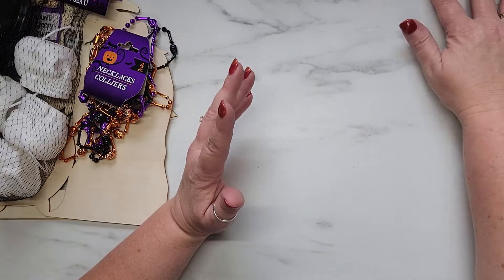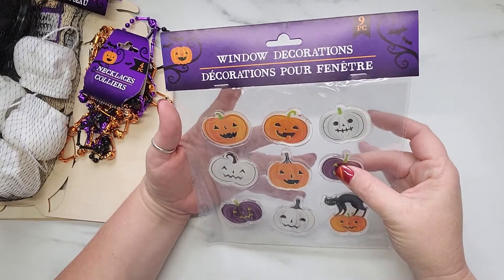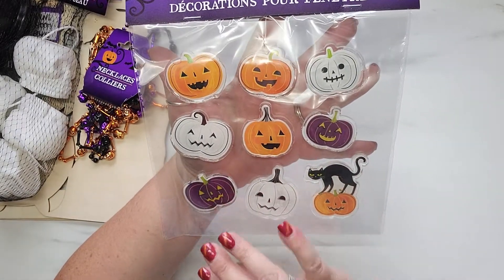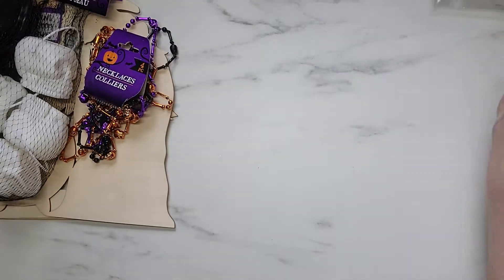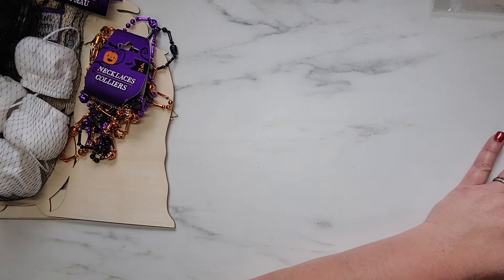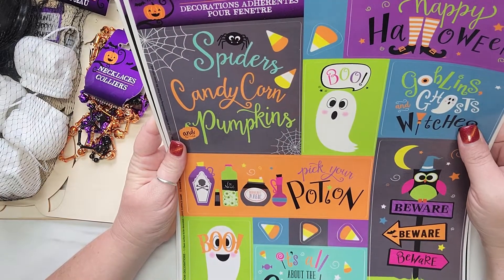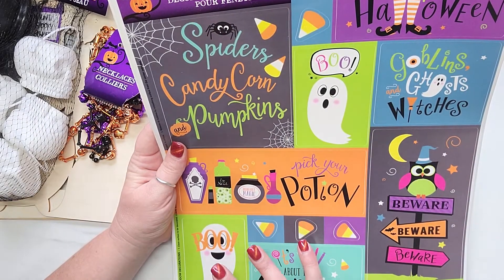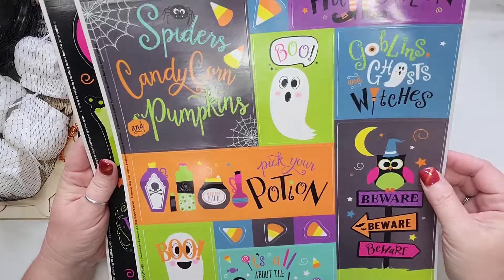I bought some little window decorations that feel kind of like gel, and I was thinking I might be able to back these with some cardstock to use them in projects. I also grabbed a couple different packs of window clings. I don't plan on using these as window clings — I'm going to try to back them on cardstock and maybe use them to decorate a happy mail envelope. I grabbed one in this design.